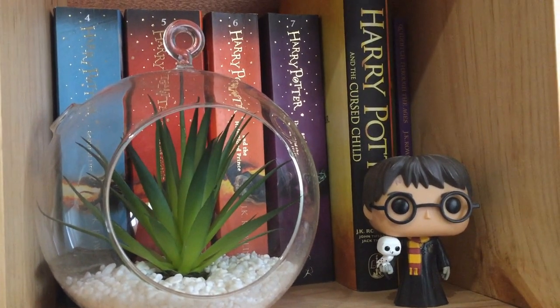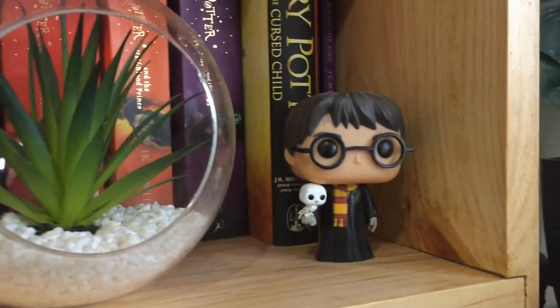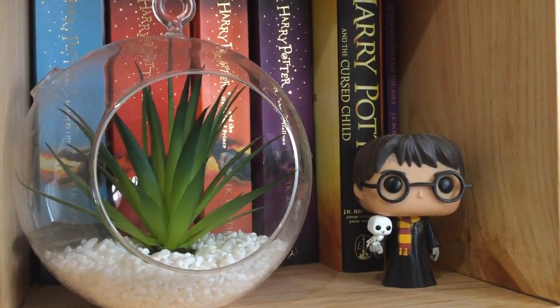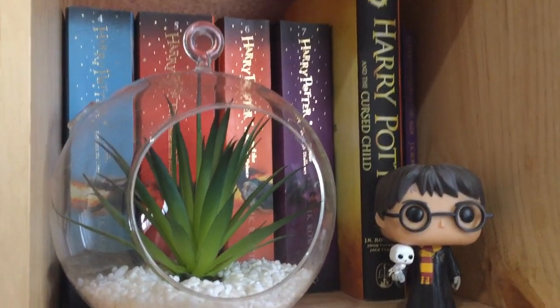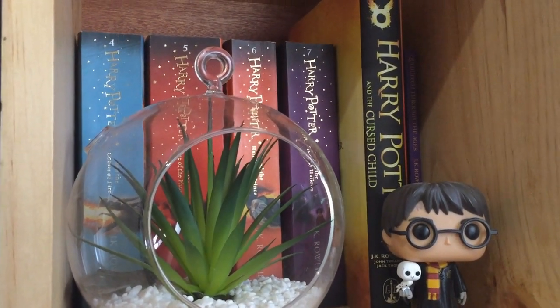Just to get it out of the way, this is my Harry Potter shelf. I've got books 4 through 7 and then some extra books, and I've got a little Harry Potter pop vinyl right there and a little fake plant — because I would not be able to take care of a real plant. I do own the other 3 books but don't have them currently — I'm loaning them out to someone.